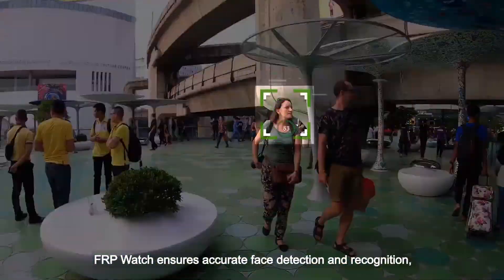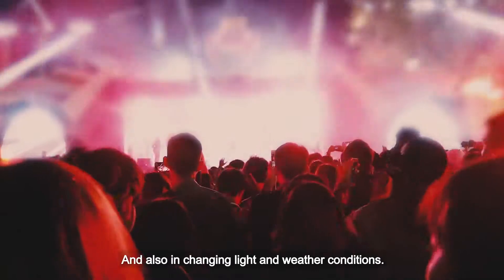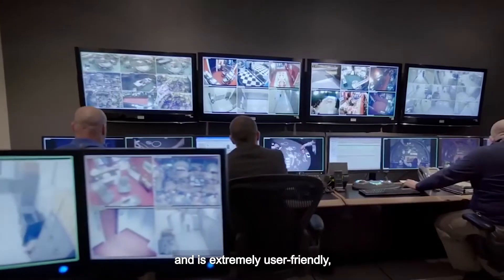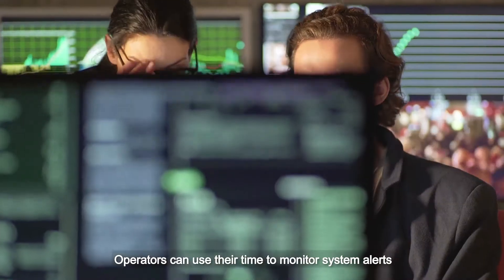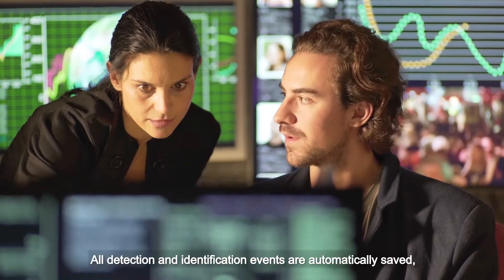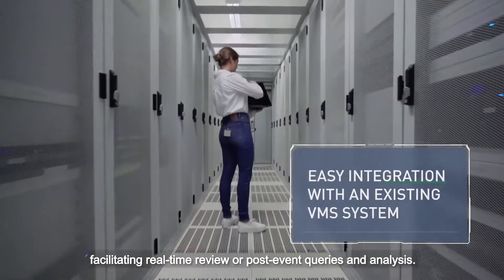FRP Watch also ensures accurate face detection and recognition, even when people are moving fast or wearing hats or glasses, and also in changing light and weather conditions. It offers faster automated identification and is extremely user-friendly, drastically reducing surveillance operator workload. Operators can use their time to monitor system alerts and decide if action is required. All detection and identification events are automatically saved, facilitating real-time review or post-event queries and analysis.